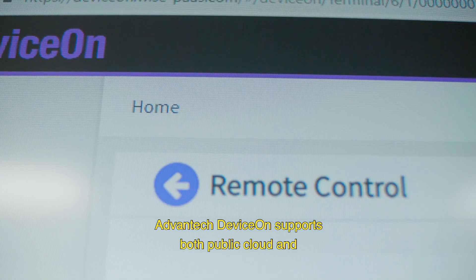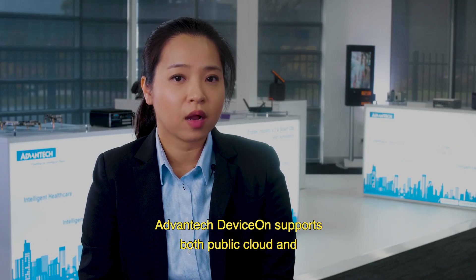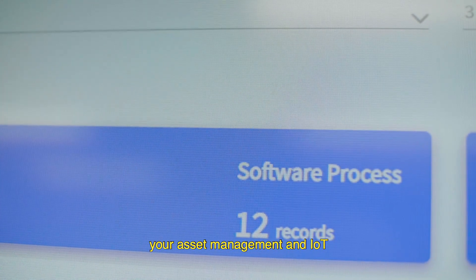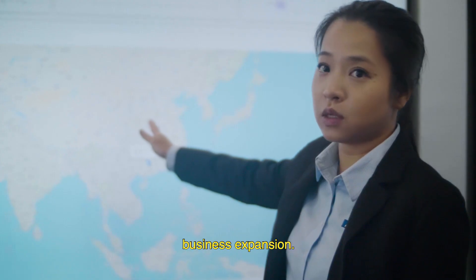Advantech DeviceOn supports both public cloud and on-premises services, so it is flexible and makes it a great tool for your asset management and IoT business expansion.